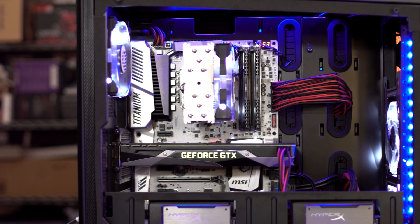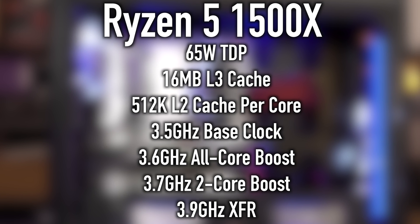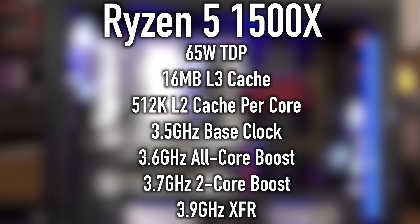Next up, the Ryzen 5 1500X. This CPU has a 65-watt TDP, 16 megabytes of level 3 cache, 512K level 2 cache per core, a 3.5 gigahertz base clock, 3.6 gigahertz all-core boost, 3.7 gigahertz 2-core boost, and 3.9 gigahertz with XFR.